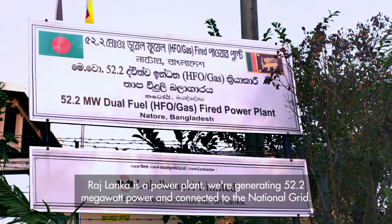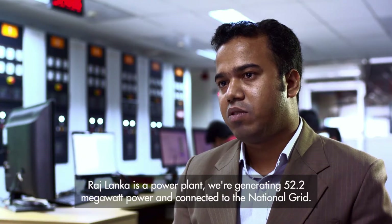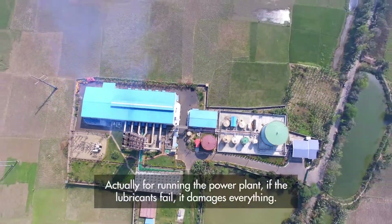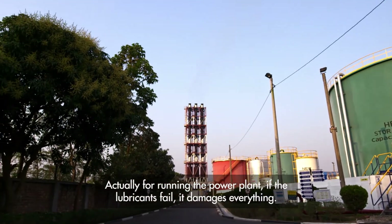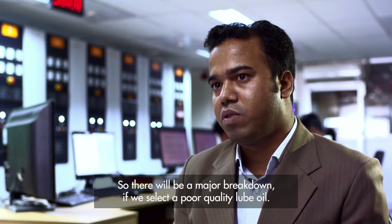It is a power plant. We are generating 52.2 MW of power, connected with the national grid. For running the power plant, if lubricants fail then it damages all things. That will be a major breakdown if we select the wrong quality of oil.